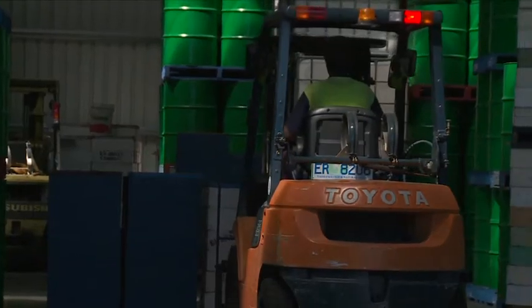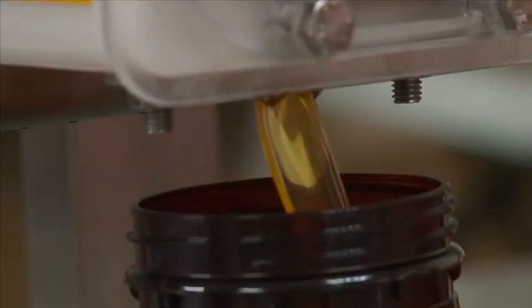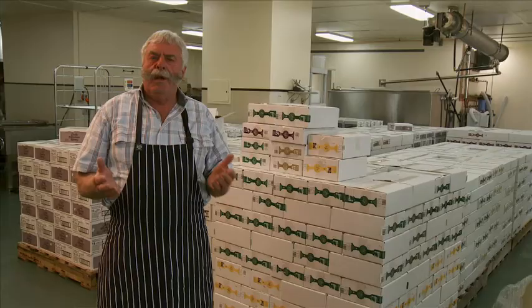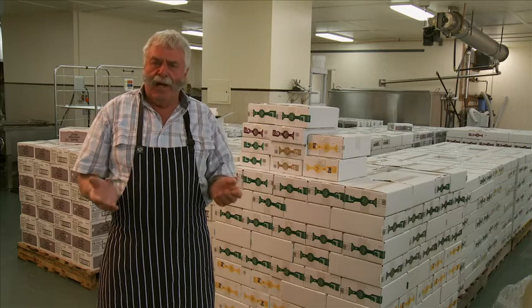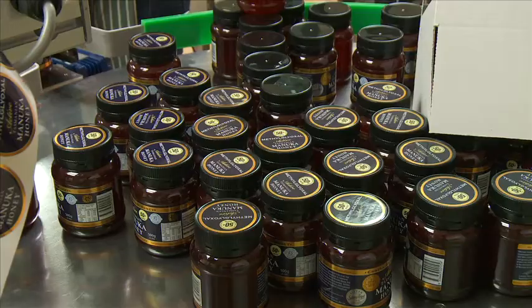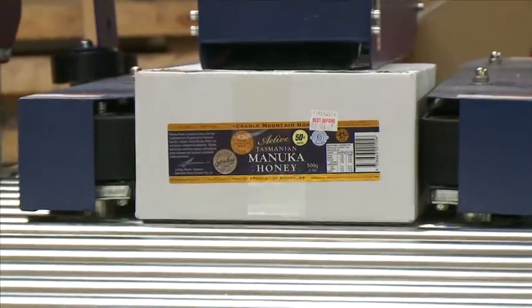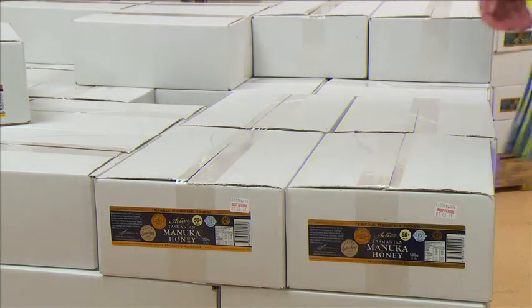Then it's stored and packed for markets all over the world. We have ever-growing markets to Asia and we've sent many, many pallets away. But this is the first time that we've had a full container load — 20 tonnes of honey — the first of four that we're going to send this year.